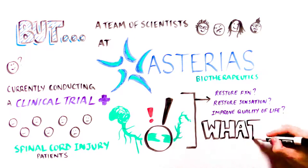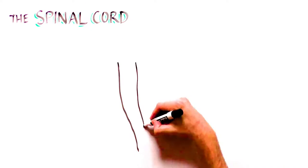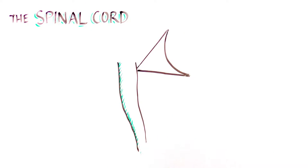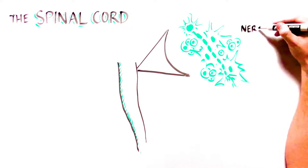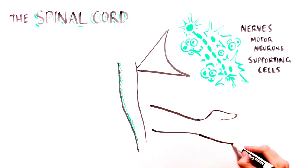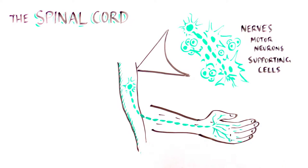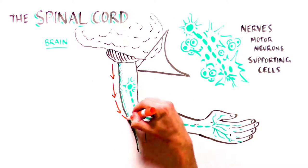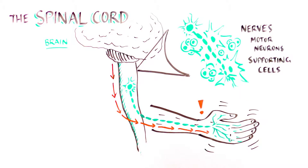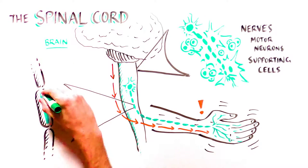Before we jump in, let's understand what happens in spinal cord injury. The spinal cord is a big bundle of nerves and supporting cells, including specialized nerve cells called motor neurons, which are responsible for movement. Nerves connect our brains to our bodies by carrying sensory and motor signals from the brain down the spinal cord and to the muscles throughout the body. The information is transmitted across large distances through a part of the neuron called the axon, which acts like a wire.